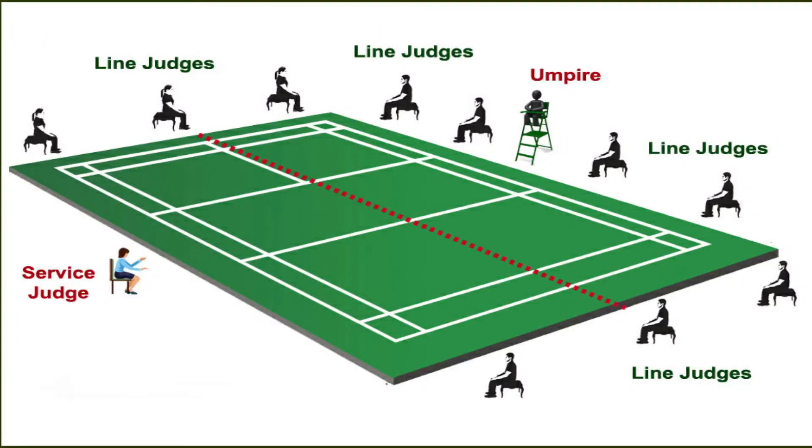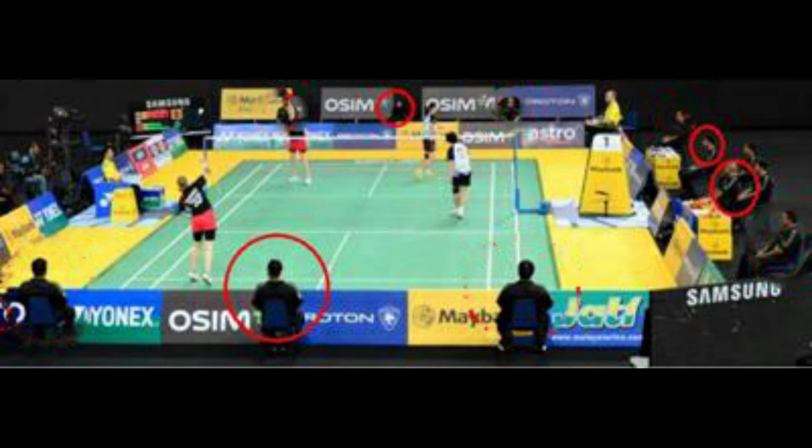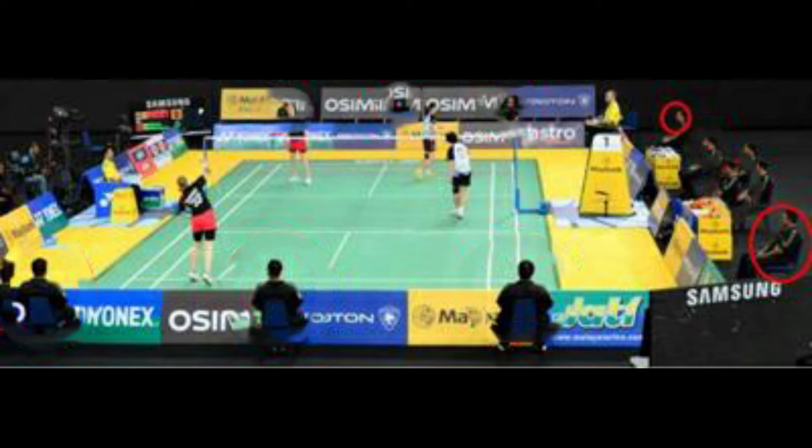Here in this picture we can see where the badminton officials are seated during a match. Now let's see a real match picture to spot the line judges on the court. The circled persons are the line judges. We have a total of 10 line judges: four for the service lines to call whether the service is in or out, four for the side alley, and two for the back alley.